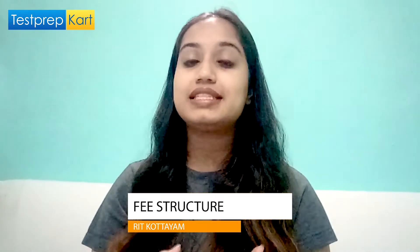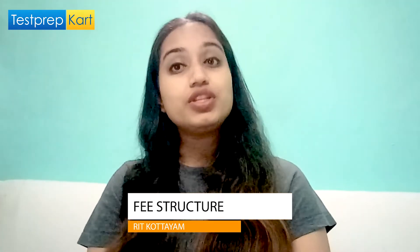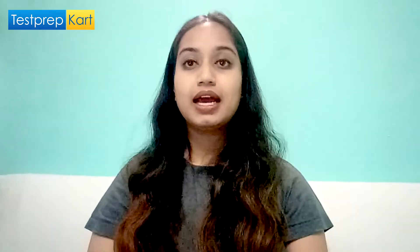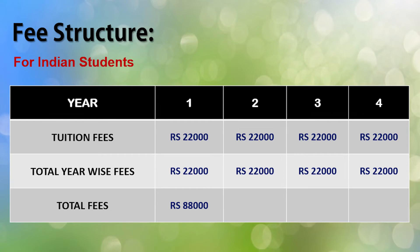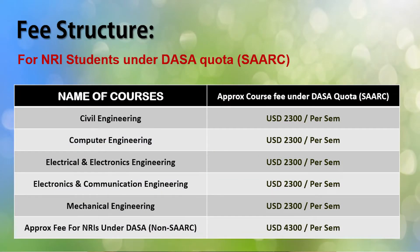Now let's talk about the fee structure of RIT Kottayam. One important thing to note is that the fees for Indian and NRI students are different. For Indian students, as shown in the table on screen, the total fees are around Rs. 88,000. For NRI students under the DASA quota for non-SAARC countries, the fees are around USD 4,300 per semester in almost all branches.